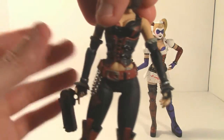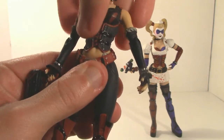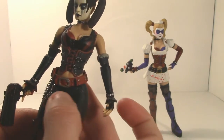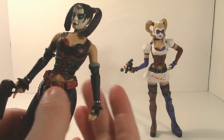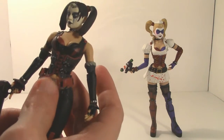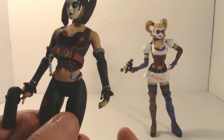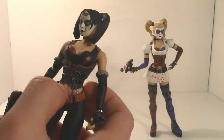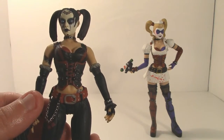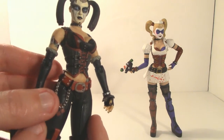She also has a bicep swivel, can bend at the elbow, and has wrist articulation with a swivel joint. The same applies to the other arm. There's no waist articulation once again, which is a bit of a bummer. You'll also notice her belt can actually move around, similar to how her skirt moved on the Arkham Asylum version — though here since she has pants underneath, the belt moving isn't as much of an issue.